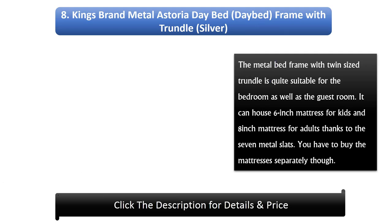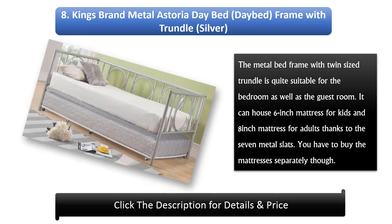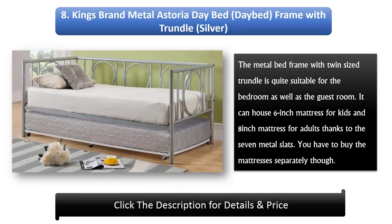Number 8: King's Brand Metal Astoria Day Bed Frame with Trundle, Silver. The metal bed frame with twin-sized trundle is quite suitable for the bedroom as well as the guest room. It can house a 6-inch mattress for kids and an 8-inch mattress for adults, thanks to the 7 metal slats. You have to buy the mattresses separately though.